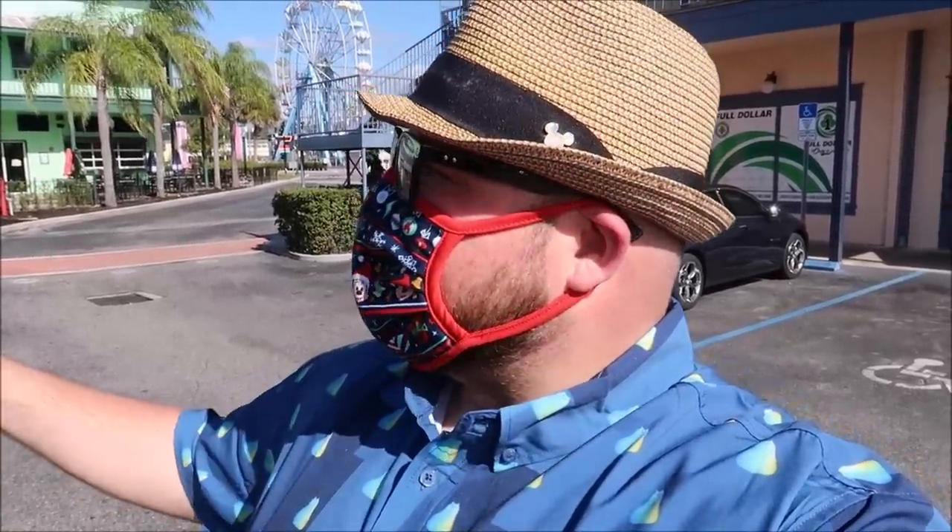Hey friends, today I am hanging out on the good old 192, a big stretch of road right outside Walt Disney World. This place has so many hidden gems, Old Town being one of them and that's where we're at right now, plus amazing different Disney-like outlets and even some nifty places where you can find some unbelievable Disney World memorabilia. So let's go do this.